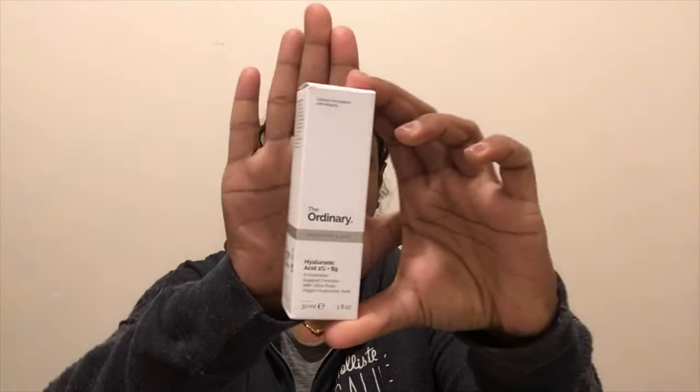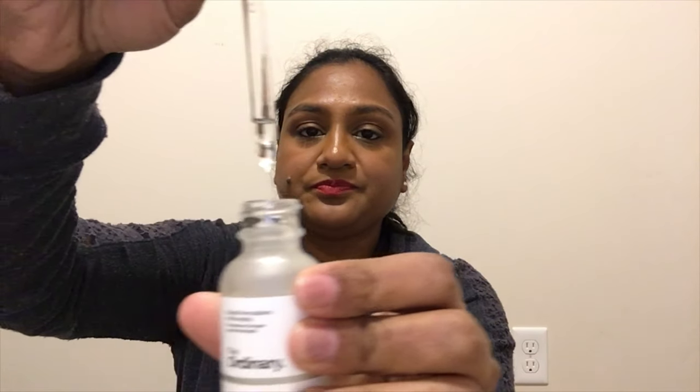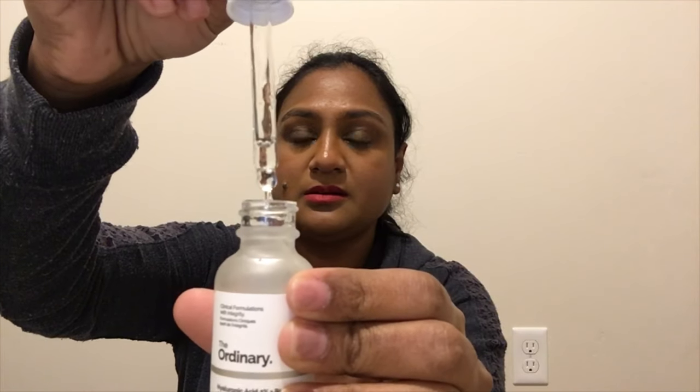The next product is the Hyaluronic Acid 2% plus B5 — it's a hydration support formula with ultra-pure vegan hyaluronic acid. It comes in the same white box packaging and a white bottle. The hyaluronic acid is transparent in color. It's 30ml and the shelf life is 12 months once you open the bottle, which is great. Directions say: apply a few drops to face morning and night before creams.